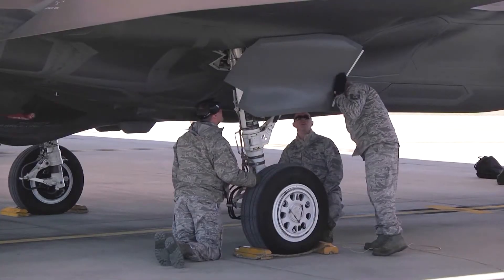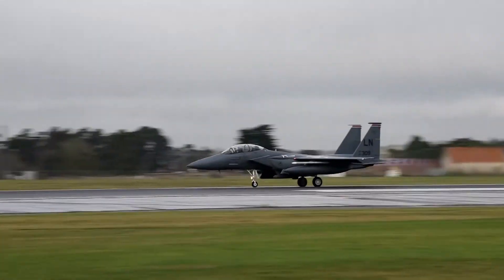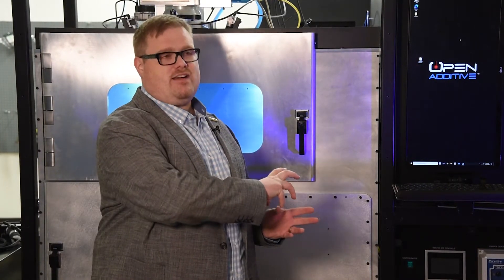We want to decrease the downtime in the depots. We don't want a plane sitting on the ground because we're missing one casting and it takes six months to get that casting and we can't do anything without it. We want to eliminate those choke points in the supply chain. We also want to enable future Air Force platforms to really benefit from everything additive manufacturing has to offer.